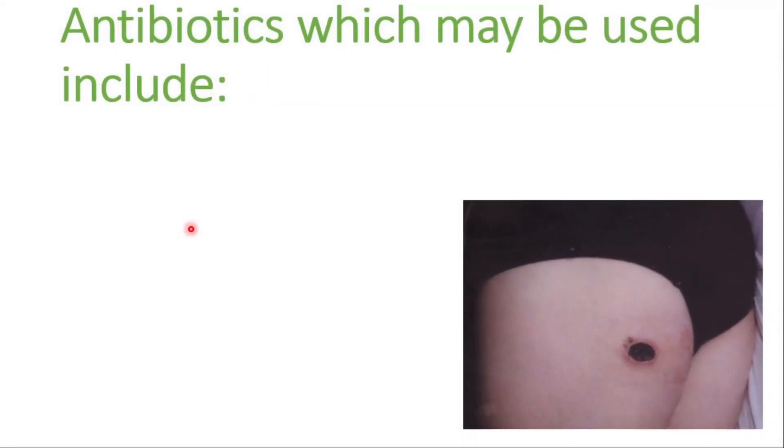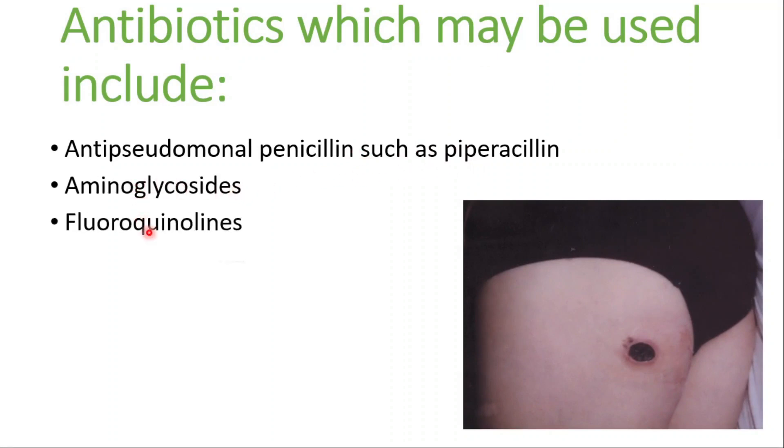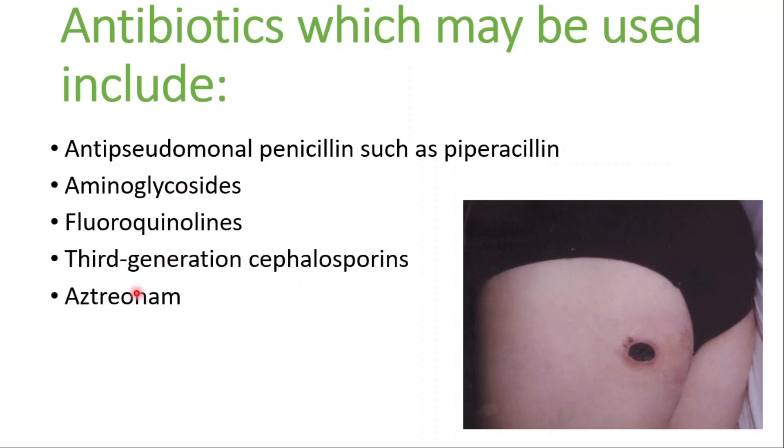The antibiotics which may be used include anti-pseudomonas penicillin such as piperacillin, aminoglycosides, fluoroquinolones, third generation cephalosporins, and aztreonam.